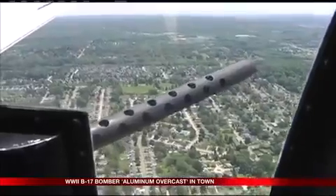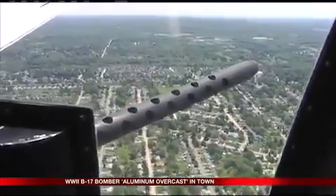The B-17 in particular is generally considered to be the airplane that was responsible for winning World War II.